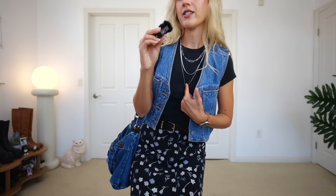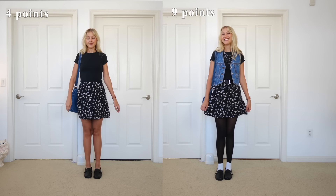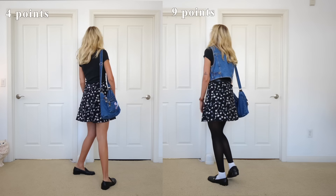This outfit is giving 2014 Tumblr soft grunge and I'm not mad about it. I actually really love the additions I made — this outfit is nine points. I added a black silver belt, the vest, the necklace (technically it's like three-in-one, so I'm just counting it as one point). The tights with the white socks is kind of giving me the ick — sometimes I like it, sometimes I don't — and I don't know how it's looking with the loafers. I could wear it without the socks, but I was trying to get as many points as possible. I think this is really cute, and it would be something I would walk out of the house in right now.